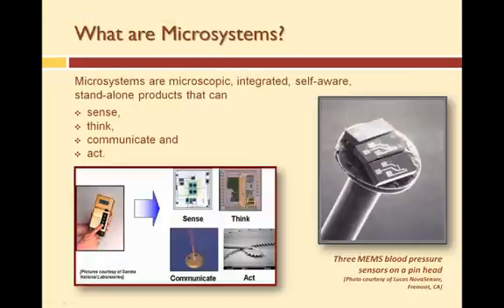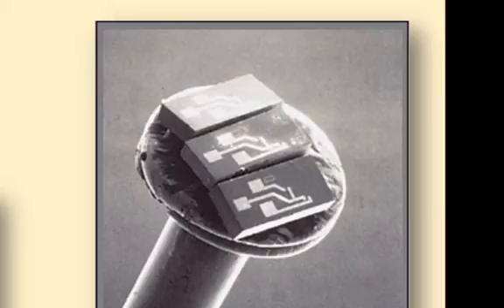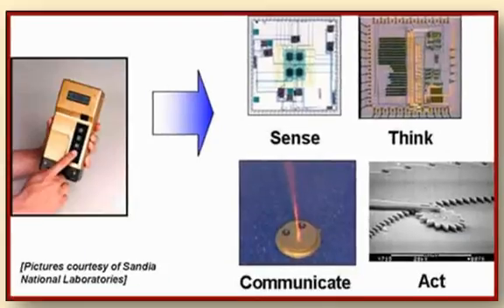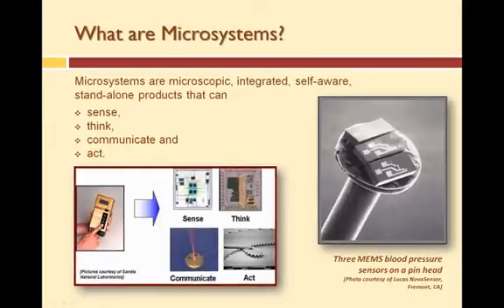So what are microsystems? Microsystems are miniaturized, integrated systems in a small package — more specifically, micro-sized components working together as a system and assembled into a package that fits on a pen head. For example, one image shows three micro-sized blood pressure sensors on the head of a pen. Microsystems are microscopic, integrated, self-aware, stand-alone products that can sense, think, communicate, and act. Some systems can do all of these things, plus even scavenge for power.